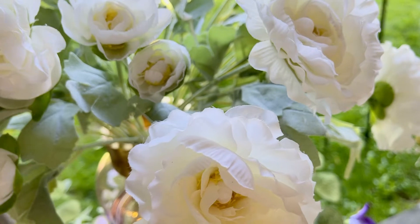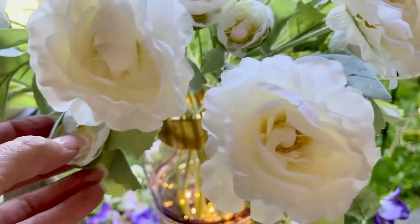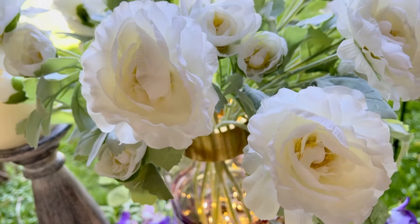This is actually going to be four stems, and in each stem you're going to have a large flower, a medium flower, and a bud. You really get a good number of flowers.